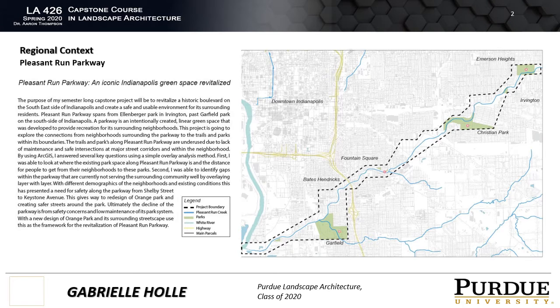First, I want to talk about the regional context of the Pleasant Run Parkway. Pleasant Run Parkway is located on the near southeast side, running from Ellenberger Park and Irvington to the White River.